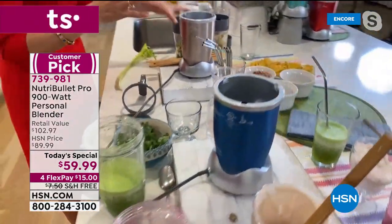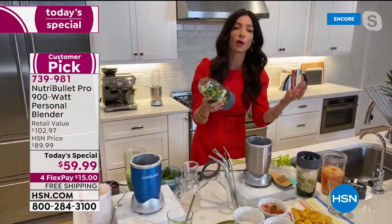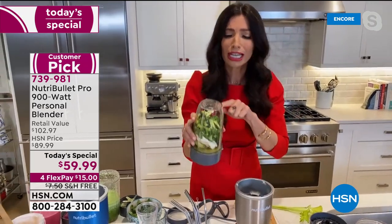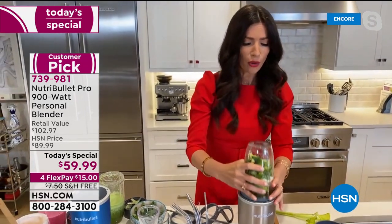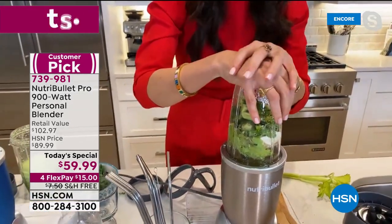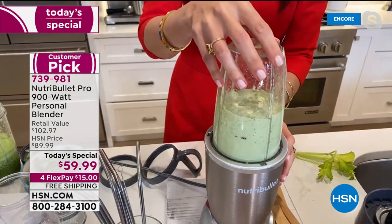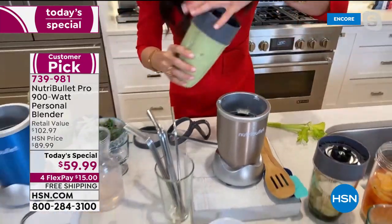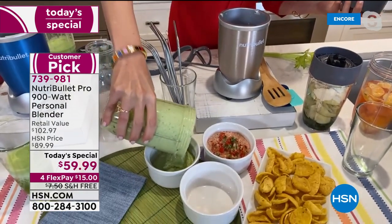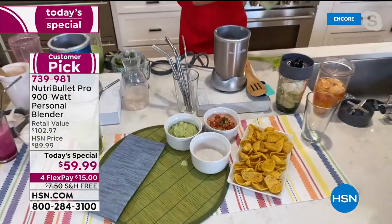Next is broccamole — broccoli added to a simple guacamole. Don't let anything go to waste: even broccoli stems or wilted things from your crisper can go into the NutriBullet Pro 900. In about 30 seconds each, she's made a fresh salsa and a broccamole — incredible. Then there's a spinach artichoke dip — great if you want something indulgent — straight out of the NutriBullet.